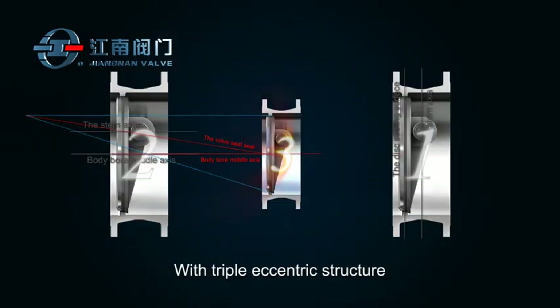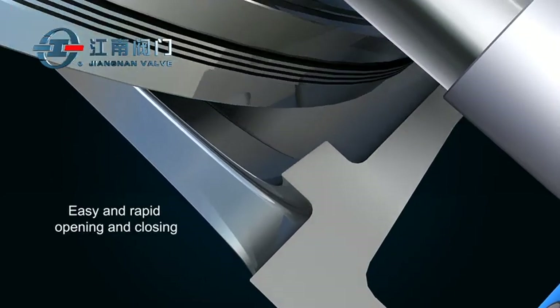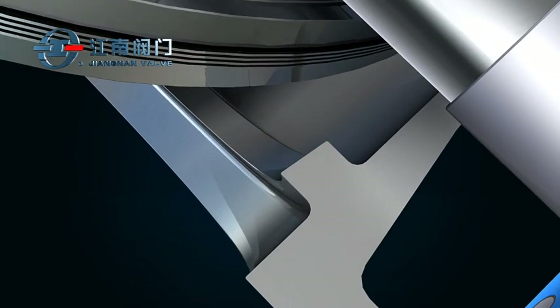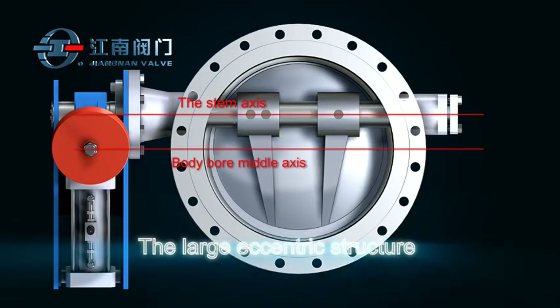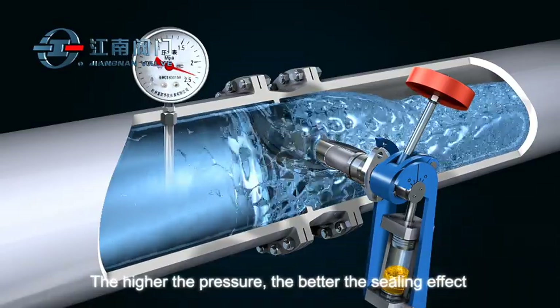With triple eccentric structure, the sealing structure provides easy and rapid opening and closing performance, with a small friction coefficient and quick separation on opening and quick sealing on closing, which prolongs service life. The large eccentric structure ensures that the higher the pressure, the better the sealing effect, effectively preventing backflow.